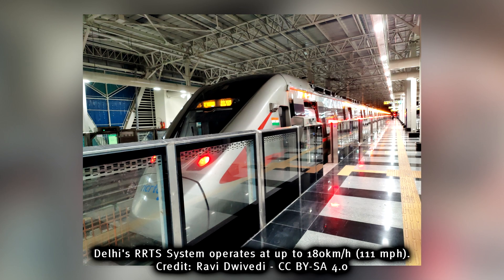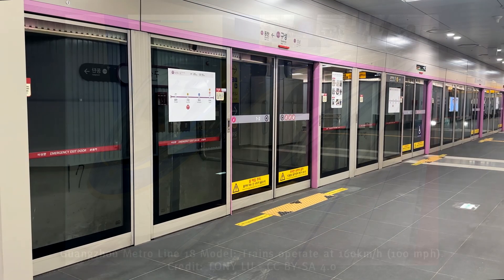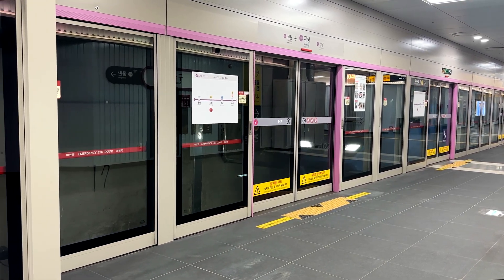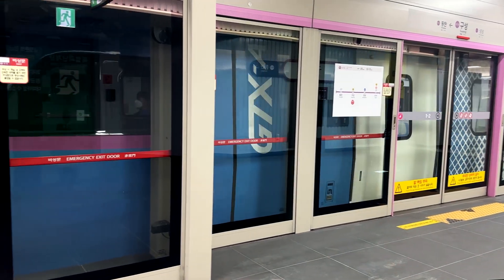High-speed metros are a relatively new concept being explored in major cities such as Guangzhou and Delhi. These metros take advantage of operating directly on their own corridors between major centers while running at higher top speeds owing to larger stop spacing. In October of 2024, I managed to visit one such line that was recently opened in South Korea, which is the Great Train Express, or GTX for short.